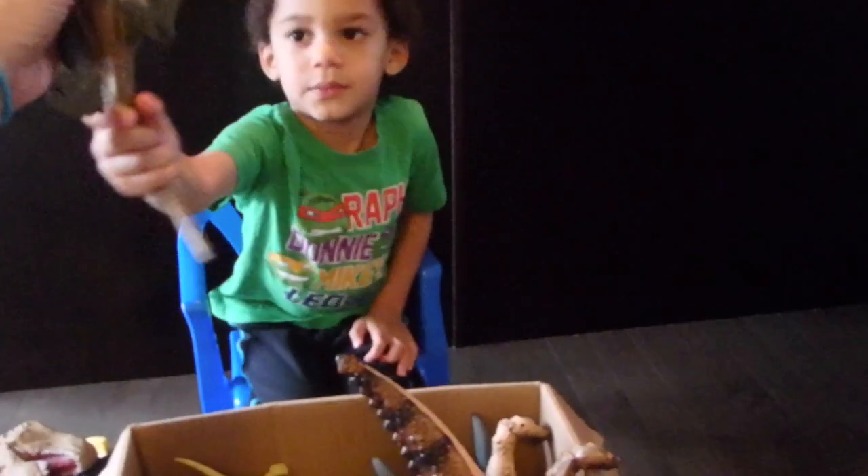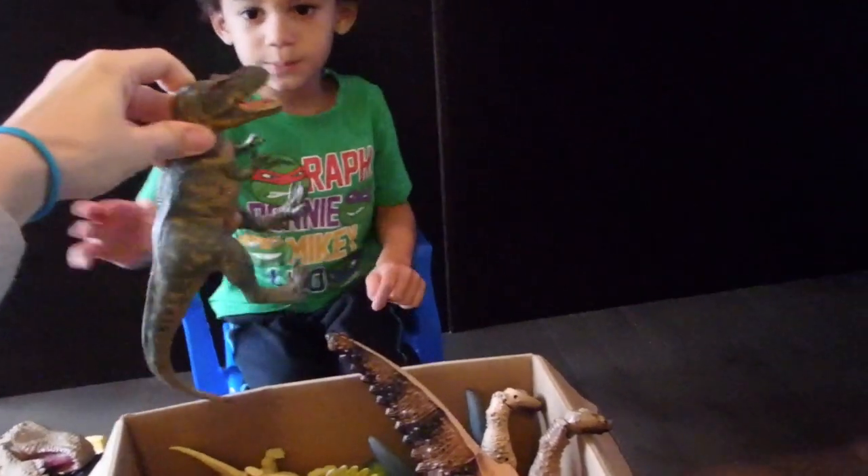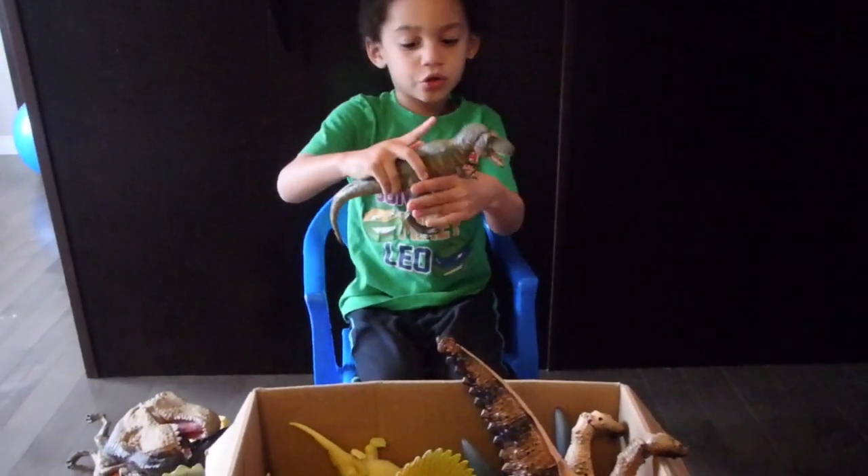Does it say something on his tummy? Let's see. It says Tyrannosaurus Rex. It says T-Rex and no spikes.